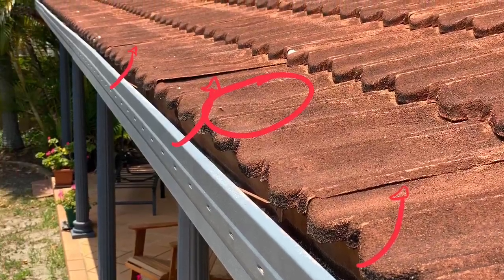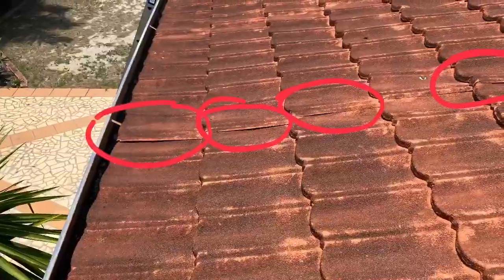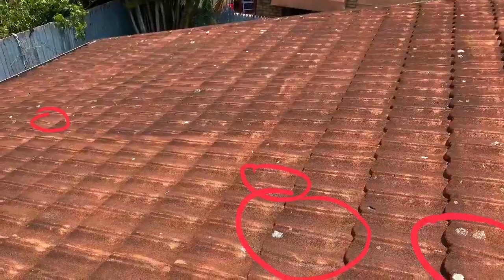These red marks show the laps of the sheets and the holes where water's getting in. All the way up the roof, these openings are letting water in.